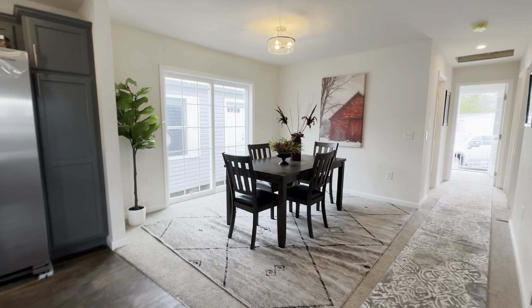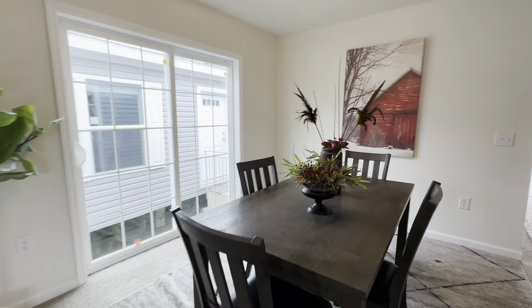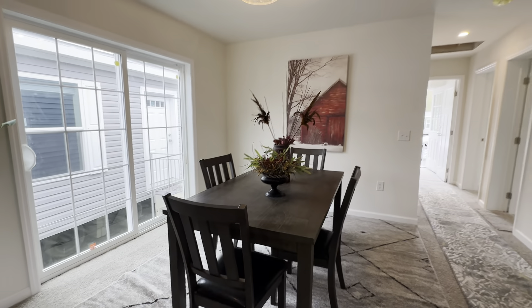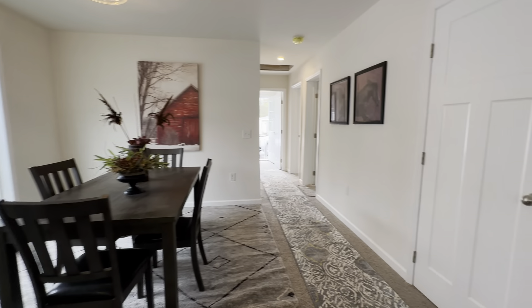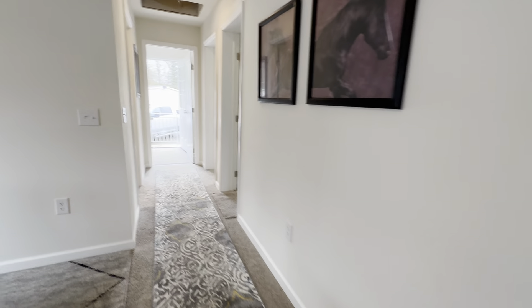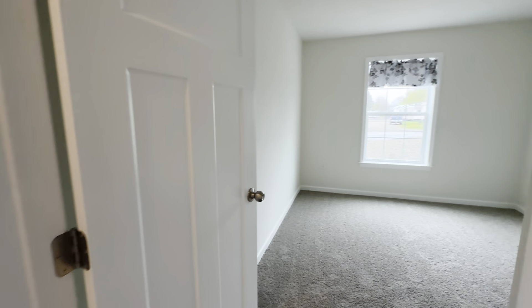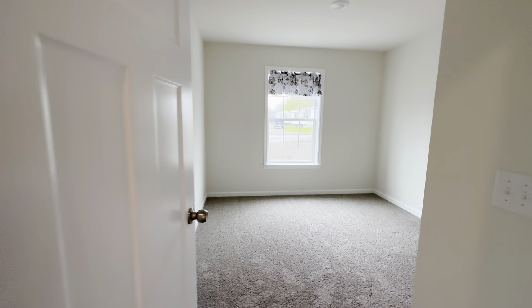Dining room with a patio door. You can do vinyl throughout. This would be your basement entry here. Bedroom two, bedroom three.